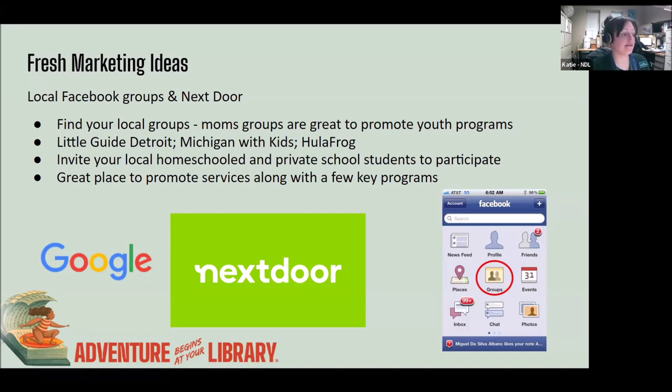Utilize your local mom influencers too — there are mom groups around various areas. Use Little Guide Detroit online, as they've highlighted a lot of submissions from libraries that have added their information there. Kelly added that they highlighted Southfield Library a few times, and each time they did, they saw an uptick in new visitors for a few weeks afterwards. Get the word out anywhere you're able to, especially for free using social media platforms.